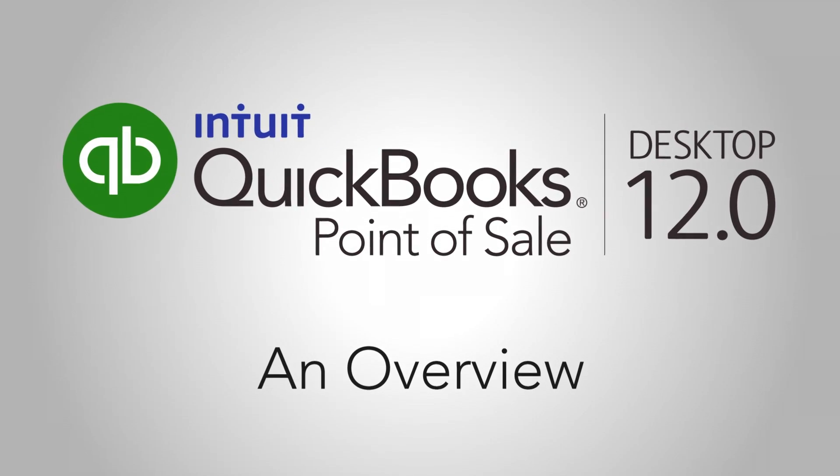Hey, I'm Paul for Intuit. This is a hotcake. It's selling great. Like, well, you know.